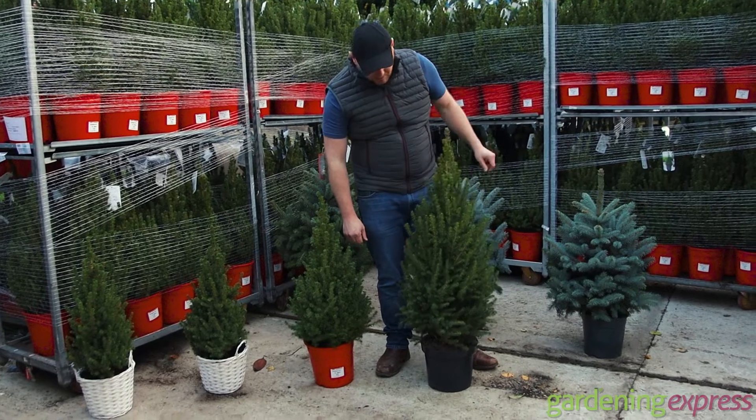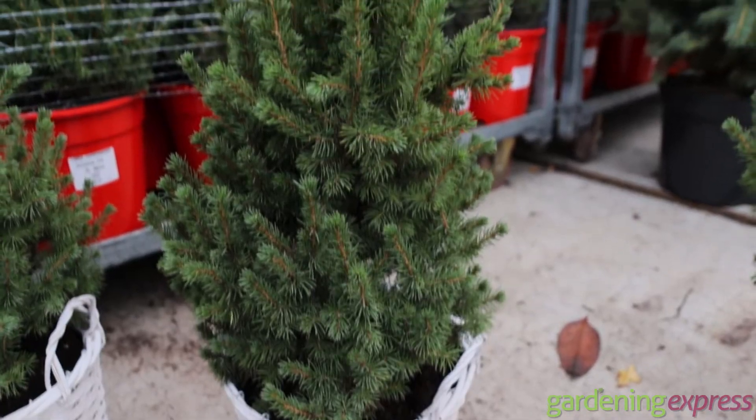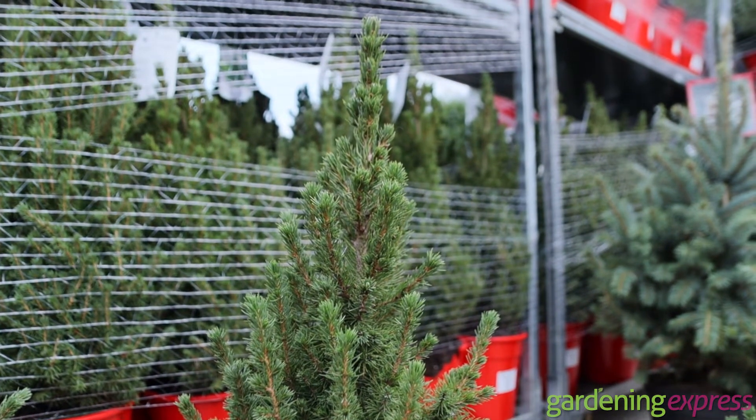So that's one of our recommended trees for your garden as well. It's a Picea conica — conica because of the cone shape. That is the contemporary tree.